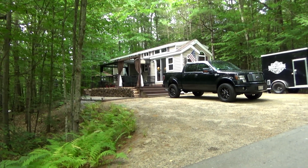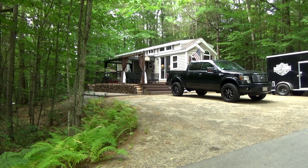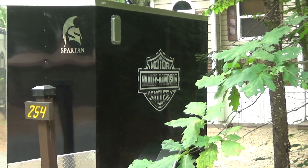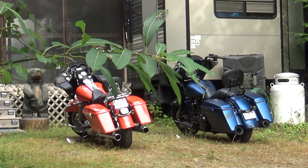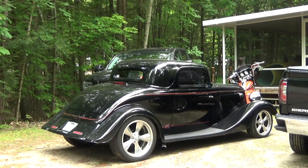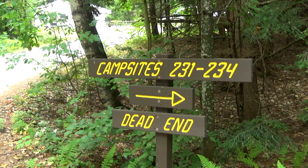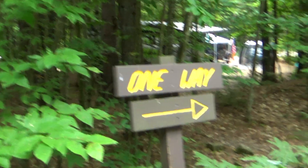There are a few dead-end areas that come off the main loop and go up into the hills away from the central camping area — some seasonal sites up in those areas as well. Most of the seasonal sites are very well cared for and look very nice. This campground is probably very popular during bike week — dig that classic car!